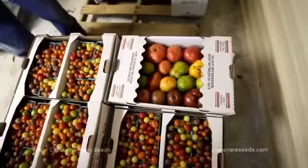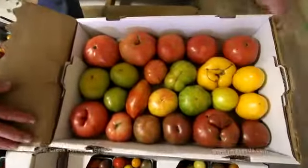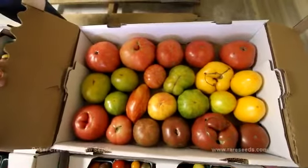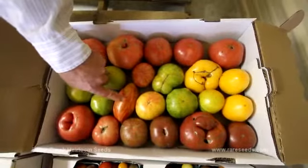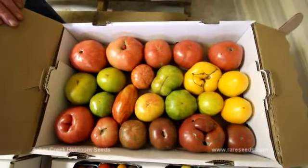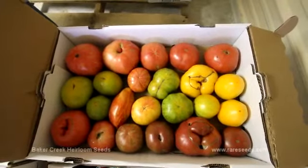My mixed flat of what I call beefsteak heirlooms — the larger slicing heirlooms — and this is how we pack it to go to the restaurant trade. Here we've got some of the green striped plums. This one is called Speckled Roman, which I think is a very tasty tomato, and this is vintage wine, and that's a good one also.